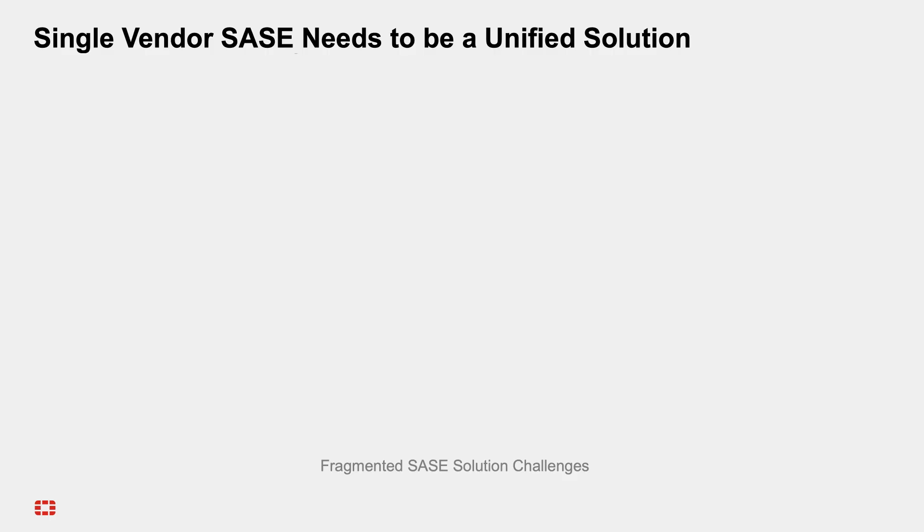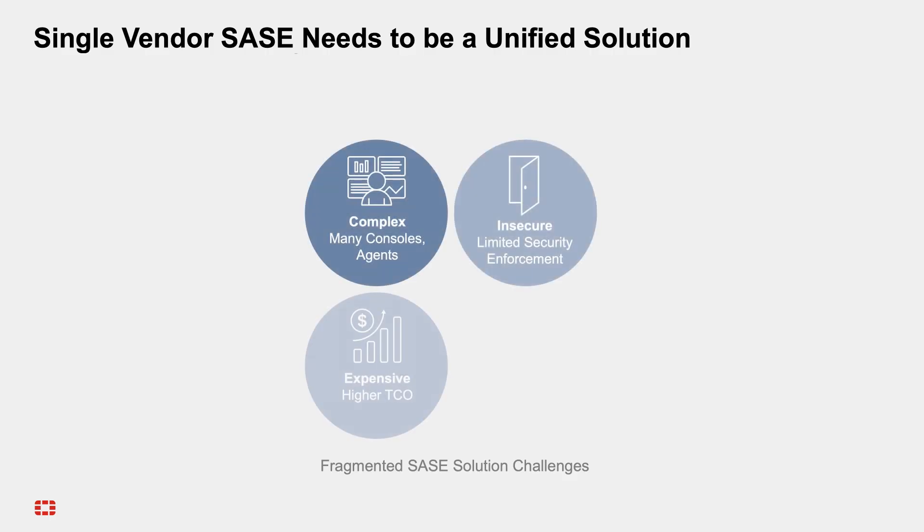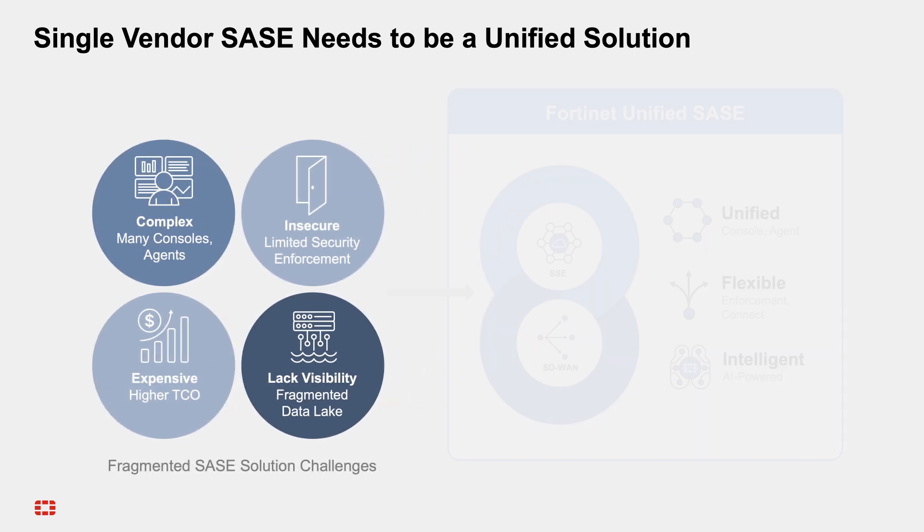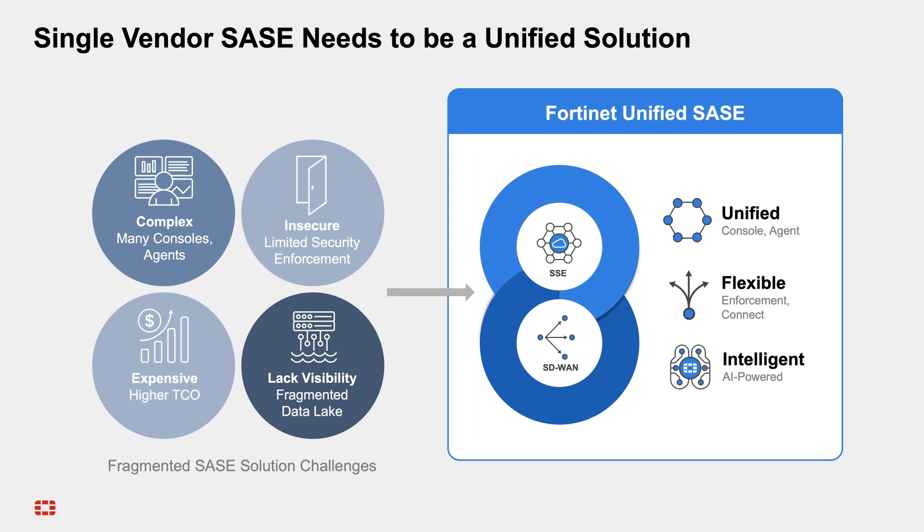Fortinet Unified SASE is not just another product. It's an opportunity for you to expand your offerings, enhance customer loyalty, and drive new business. Complexity, risk, and skill shortages are top concerns for your customers. Fortinet Unified SASE is designed to address these challenges, allowing you to provide a solution to reduce complexity through consolidation, enhance security efficacy, and provide essential visibility and control to safeguard sensitive data everywhere.